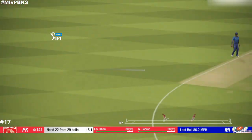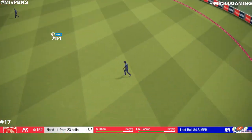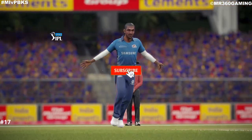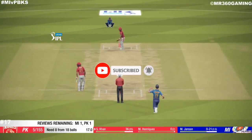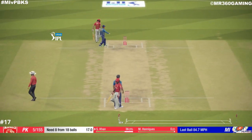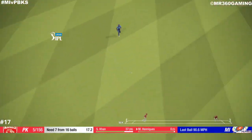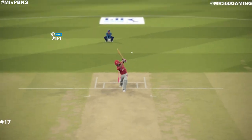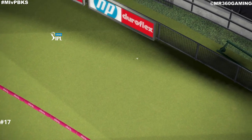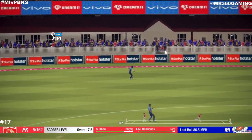Catch it! Nice shot that one. Keeper! Quick to react to that and takes it. Good work in the field there. Absolutely middle of the back. Edges it — not getting past that fielder.